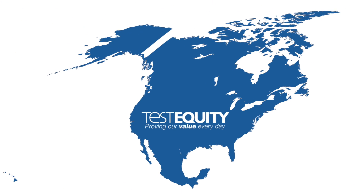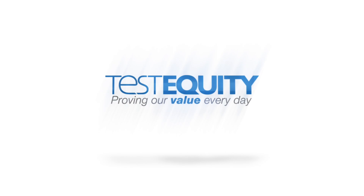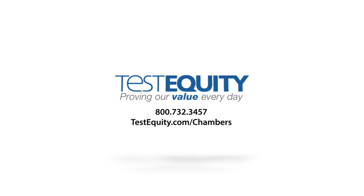Our nationwide service network is qualified, responsive, and fast. Replacement parts are always in stock for immediate shipment. Visit us at testequity.com/chambers.